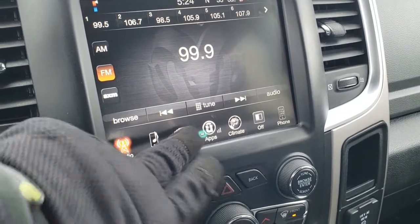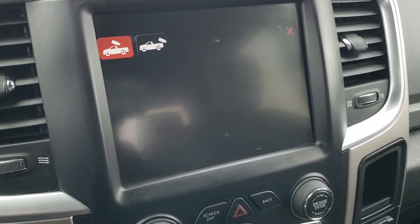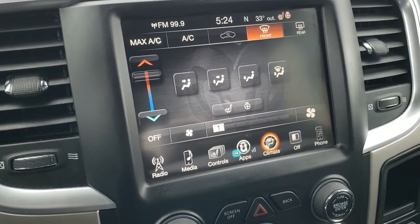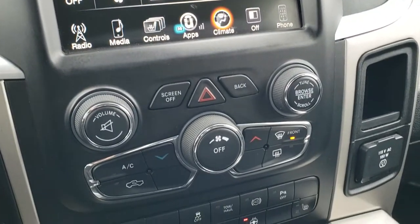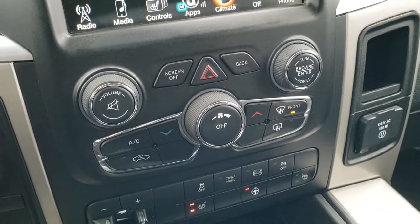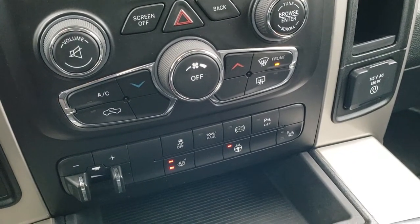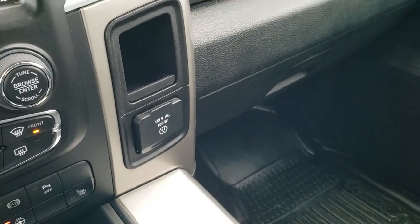You can control your heated seats and heated steering wheel from the touchscreen or from the physical buttons below. You also have your climate controls there. You get the actual knobs and push buttons — turn dial four-wheel drive, factory brake control, heated seats, heated steering wheel, stability control, tow/haul, and factory exhaust brake. You can turn those backup parking sensors off from there as well. And it does have a 115 volt, 150 watt plug-in.